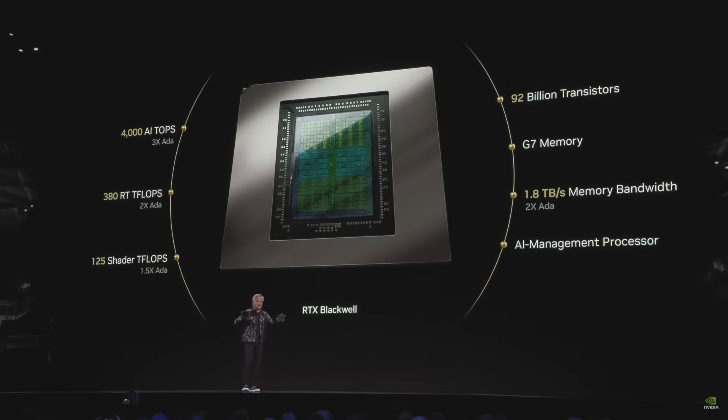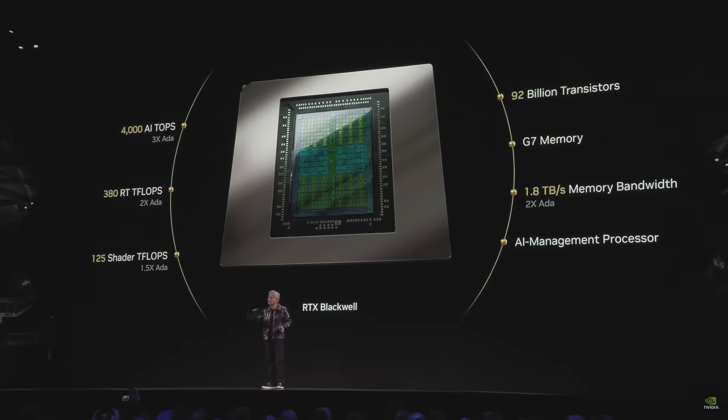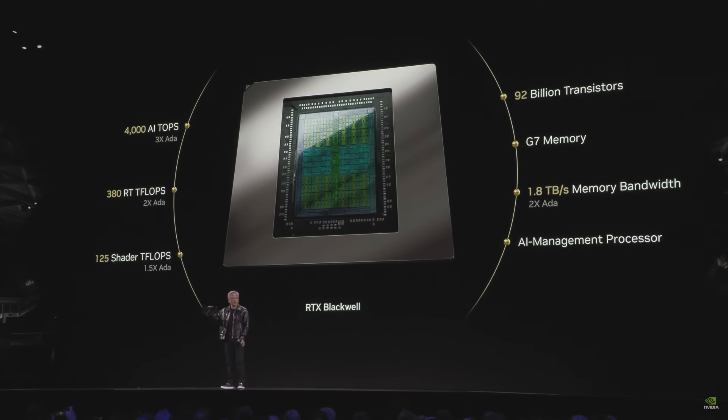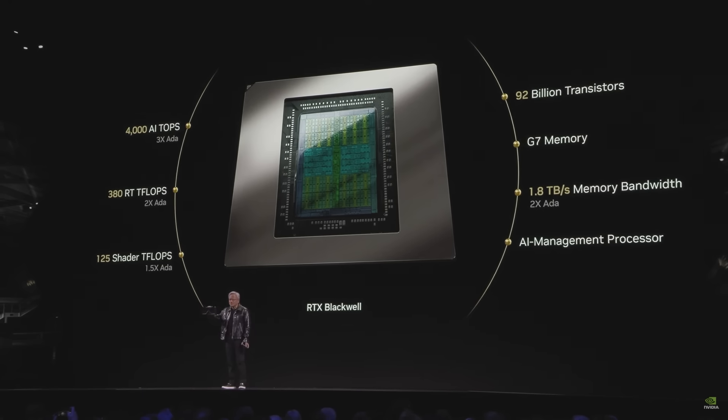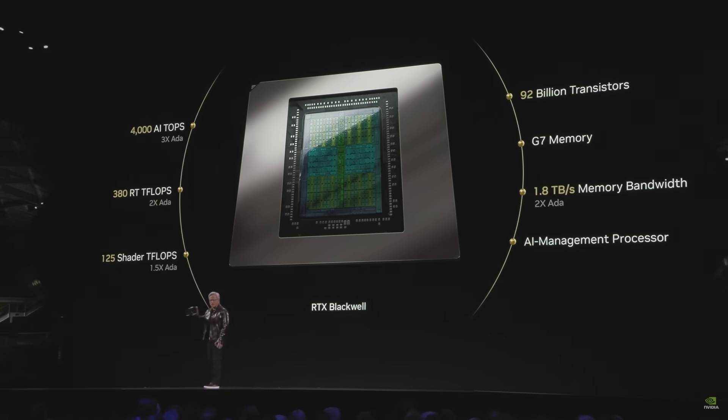There is actually a concurrent shader teraflops as well as an integer unit of equal performance — two dual shaders. One is for floating point, one is for integer. G7 memory from Micron, 1.8 terabytes per second — twice the performance of our last generation.